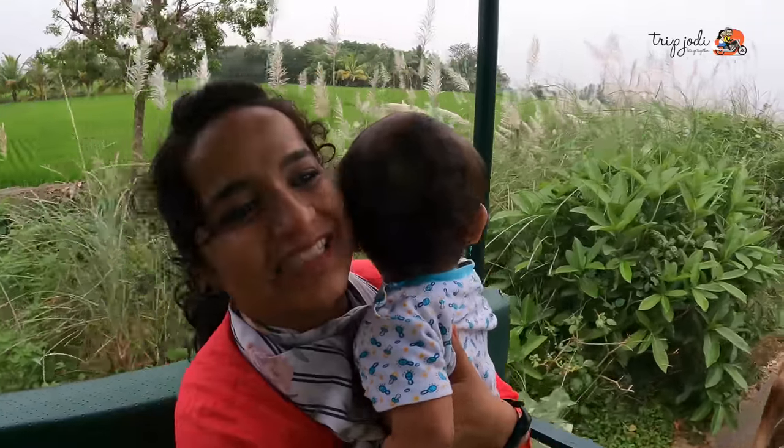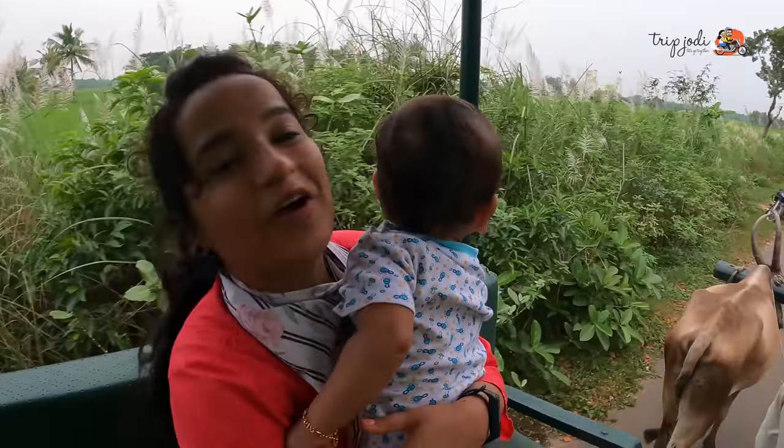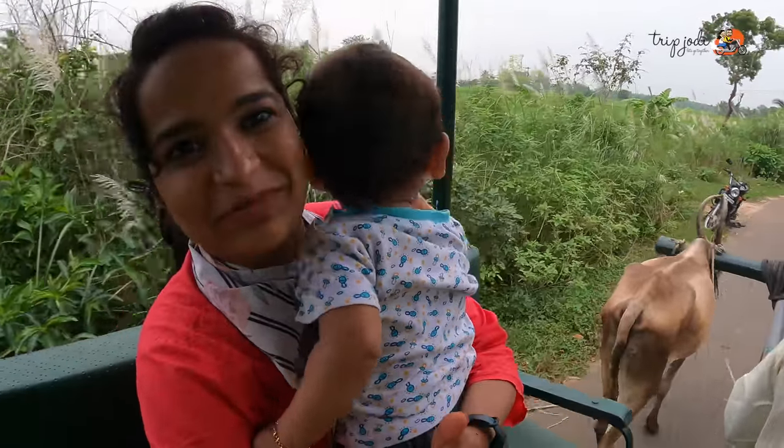It's so nice — on both sides of the road you can see the paddy fields, green in color. Riding on a bullock cart — what an experience, my god!